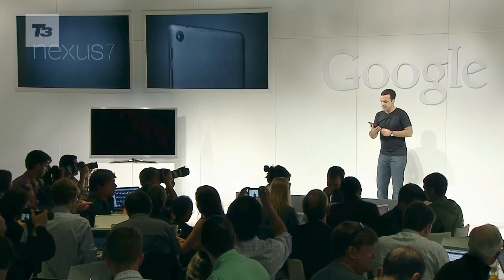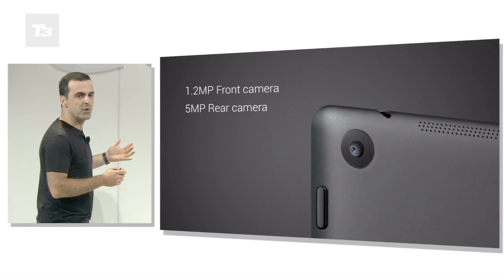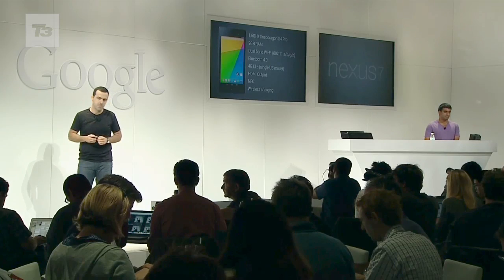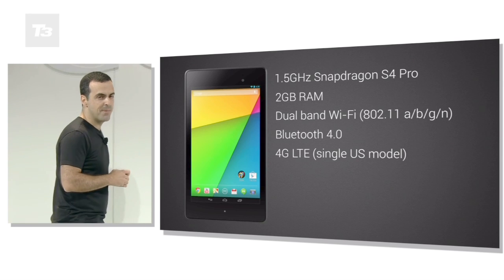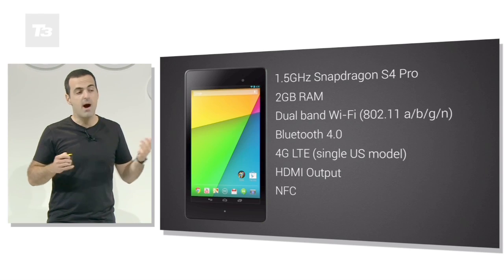Google has also added a rear-facing camera at 5 megapixels and a front-facing at 1.2 megapixels. Connectivity is sorted thanks to Bluetooth 4.0, NFC, WiFi, and there's an HDMI output for hooking up your slate to your TV.